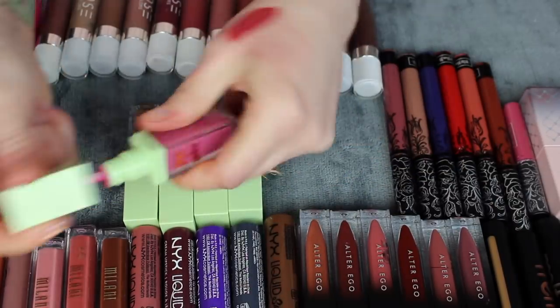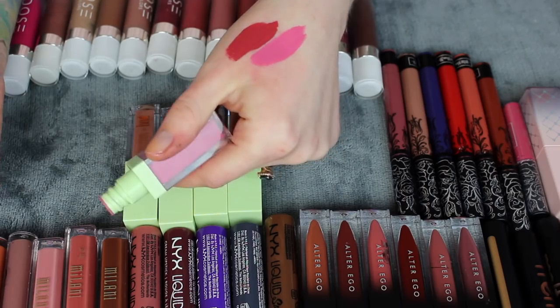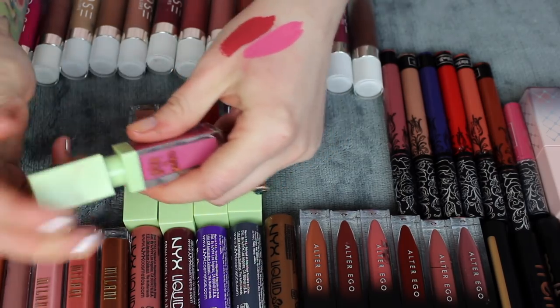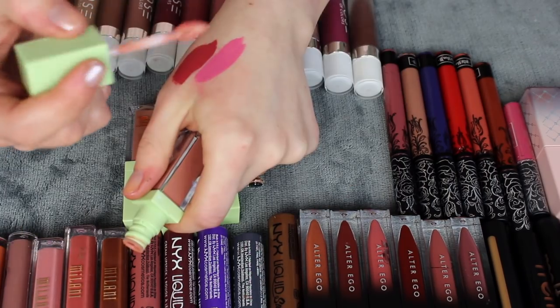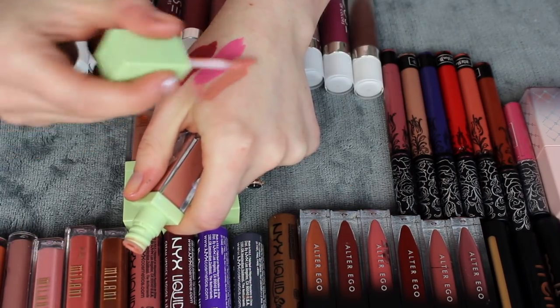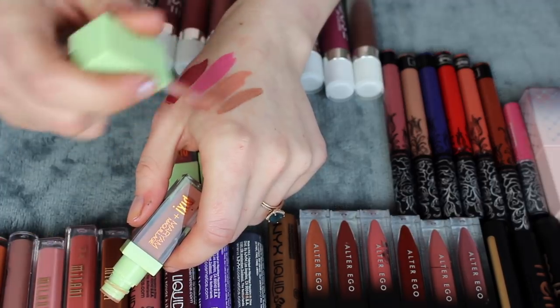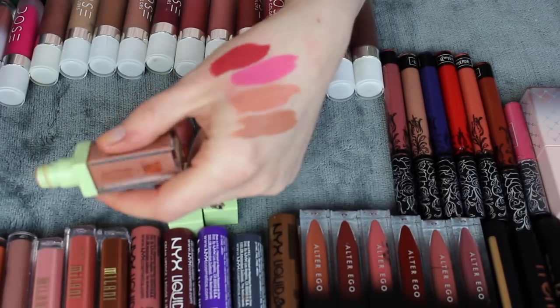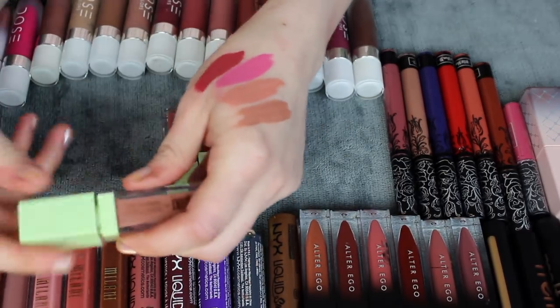Peony Pink — it's a little too pink for me, a little too cool-toned, so I'm going to pass that one. Berry Beauty is a really good light neutral color and I'm absolutely keeping it — it's been my favorite out of this line for a while. Posh Nude is also a favorite, a little more cool-toned, and I feel like those two are different enough that I'm going to keep both.